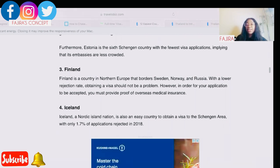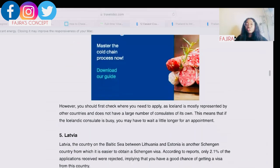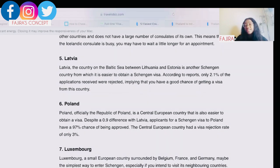Next on my list is Finland. Finland is a country in northern Europe bordering Sweden, Norway, and Russia. With a lower rejection rate, obtaining a visa should not be a problem; however, you must provide proof of overseas medical insurance — which you can get online — to show you're covered for medical attention abroad. Fourth on my list is Iceland, a Nordic island nation in the Schengen area with only a 1.7% application rejection rate in 2018.